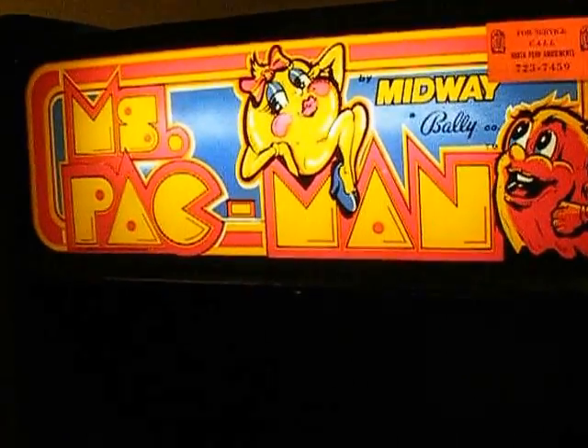May 7, 2015 update. This is the basement game room.